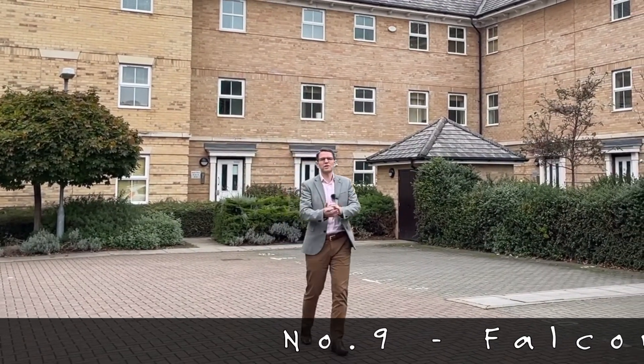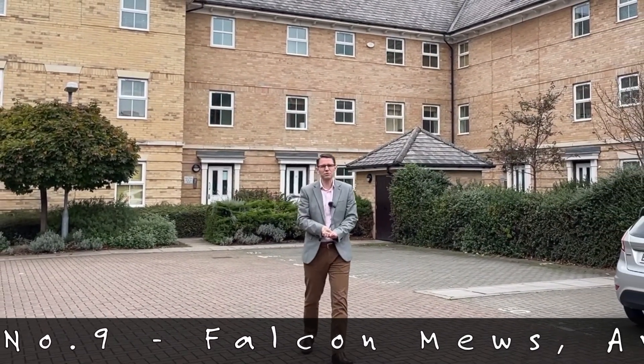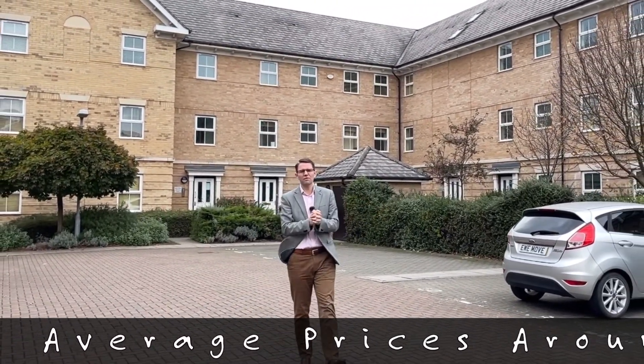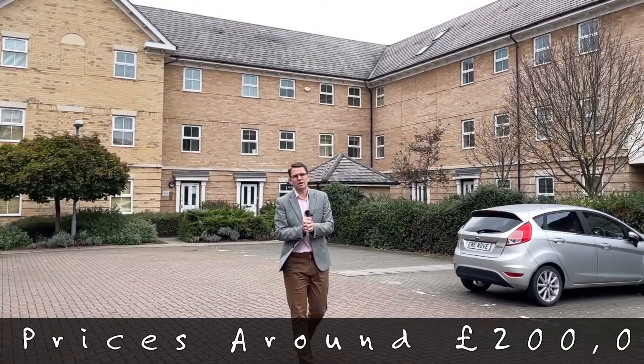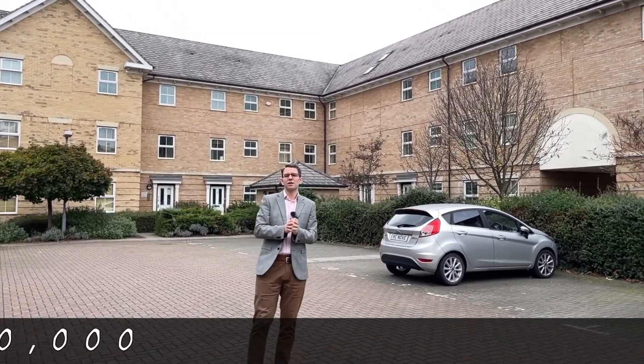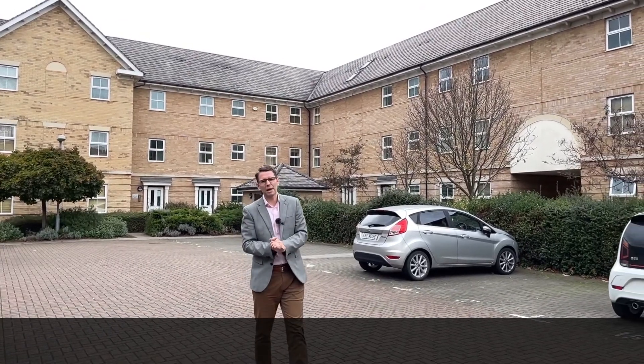Welcome to this week's top 10 apartment blocks in Leighton Buzzard. This week, number nine brings us to Falcon Mews, which is a lovely development right close to the town centre. It's a mixture of one and two beds, but mainly two beds that generally sell around the £200,000 mark.